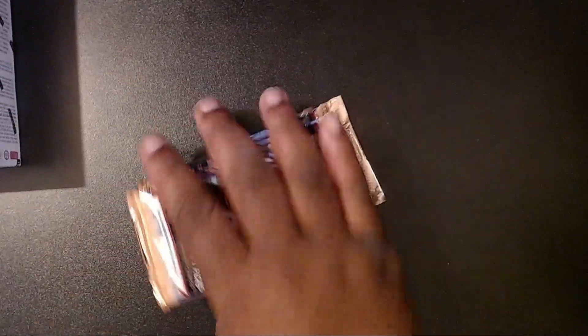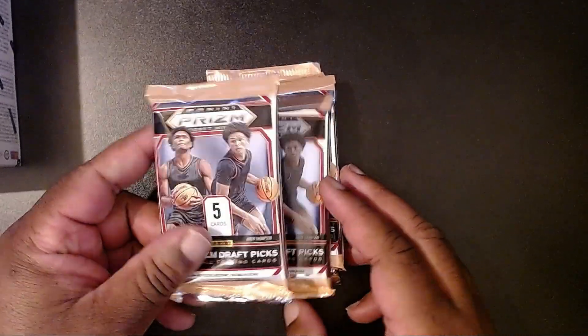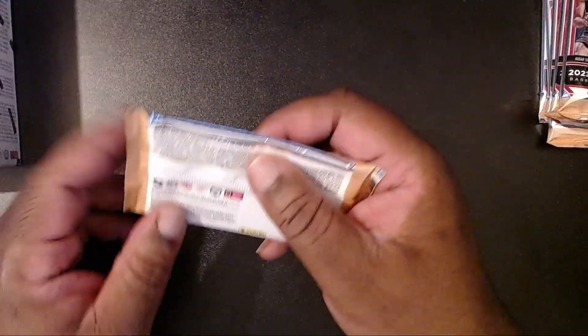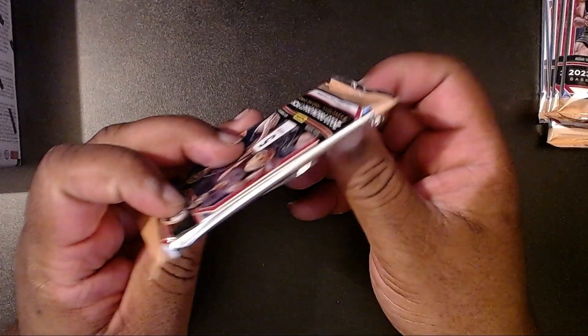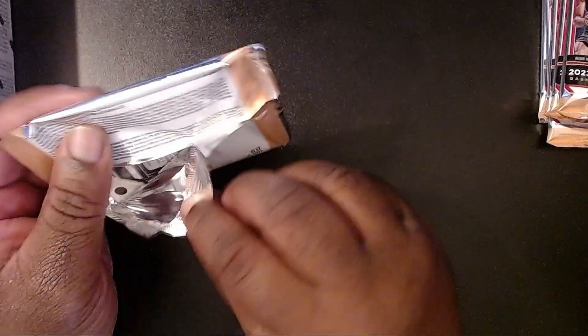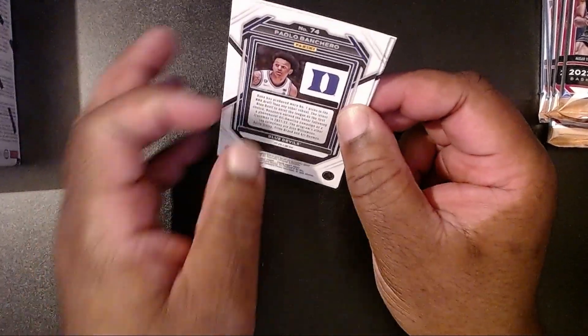Alright, we have six packs, five cards per pack, so for $30 with a dollar card. Let's go ahead and do a rip. Hopefully we get some good stuff here.